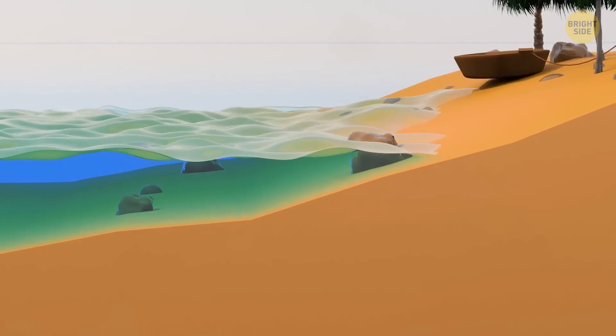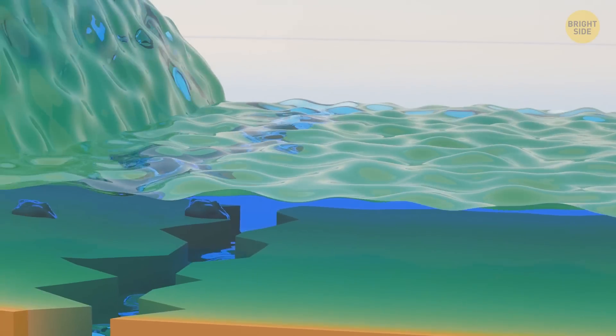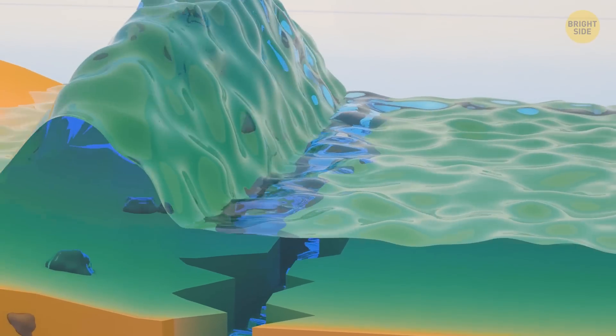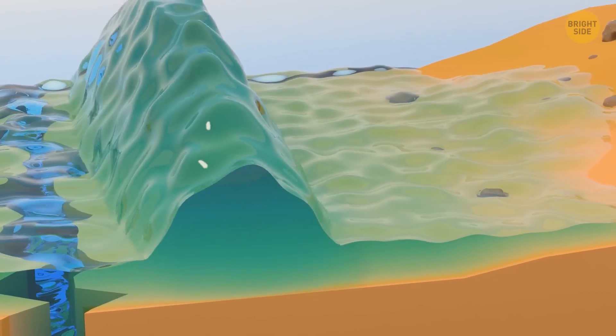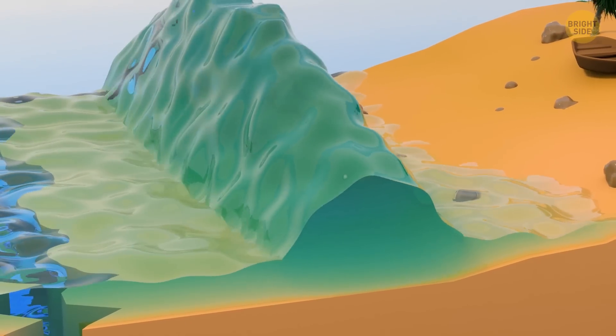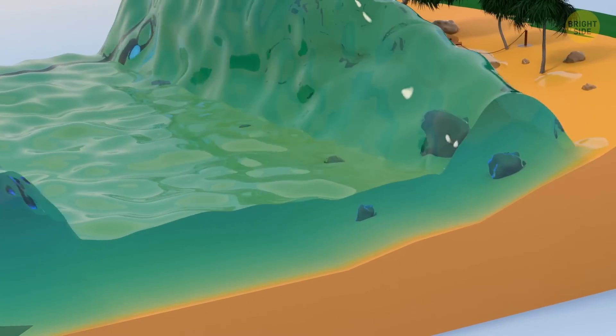When the waves reach shallow waters, they start to slow down. Their lower parts get to dry land first. This creates a vacuum effect that pulls the water away from the coast — the harbor and seafloor are visible now. And then an enormous wall of water hits the shore, wiping out everything in its path.